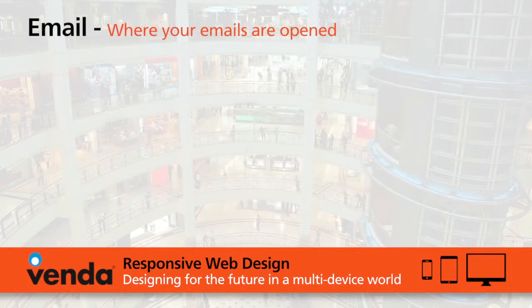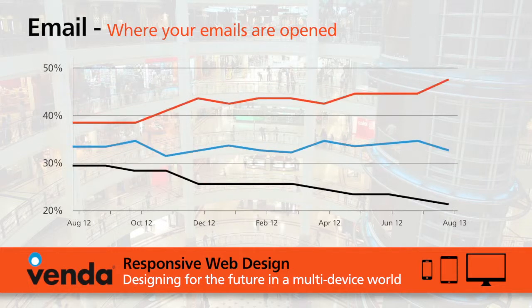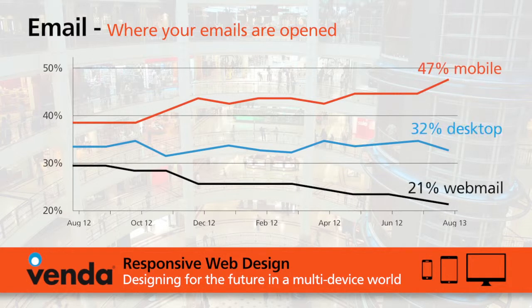And don't forget emails — emails also need to be responsive. Around 50% of all emails are now opened on phones, so this is a critical part of your communication strategy which needs to be responsive.